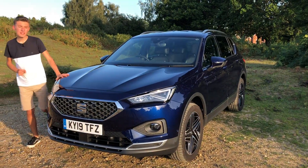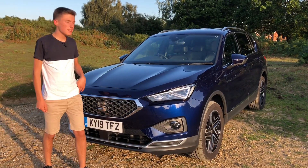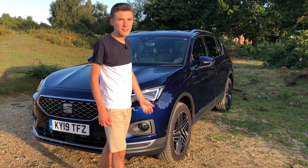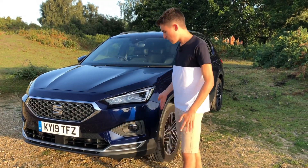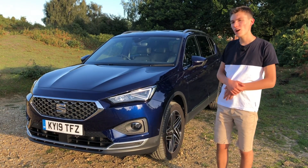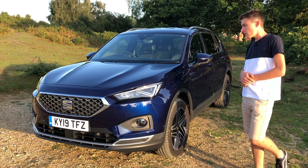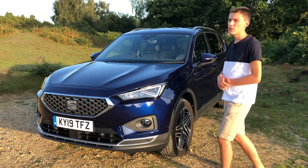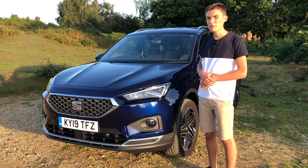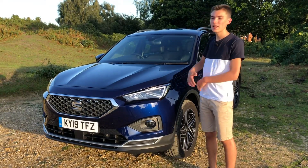From a passenger perspective the Seat Tarraco is a really nice car on the road, with comfortable seats that come with lumbar support on both the driver and passenger sides, armrests front and rear, and generally a feeling of composure and a lack of body roll going around corners — something that can't be said for quite a lot of SUVs. The slight trade-off for the good handling is that the ride is a little bit bouncy over certain speed bumps and potholes, but generally it's nothing to worry about as it's a really comfortable car.